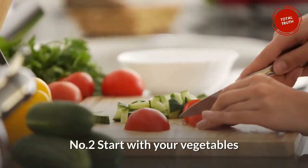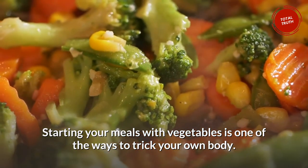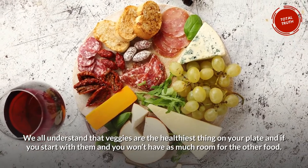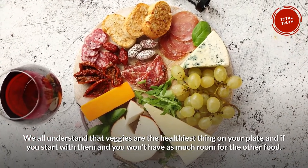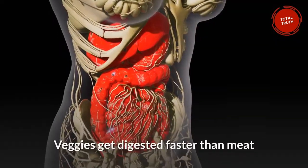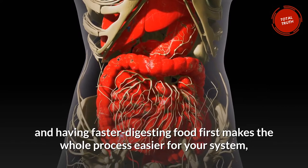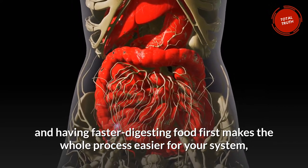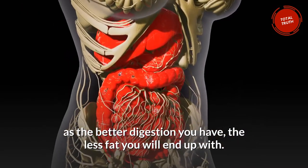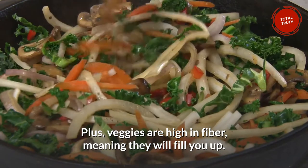Number 2: Start With Your Vegetables. Starting your meals with vegetables is one of the ways to trick your own body. Veggies are the healthiest thing on your plate, and if you start with them you won't have as much room for other food. Veggies get digested faster than meat, and having faster-digesting food first makes the whole process easier for your system, as better digestion means less fat. Plus, veggies are high in fiber, meaning they will fill you up.